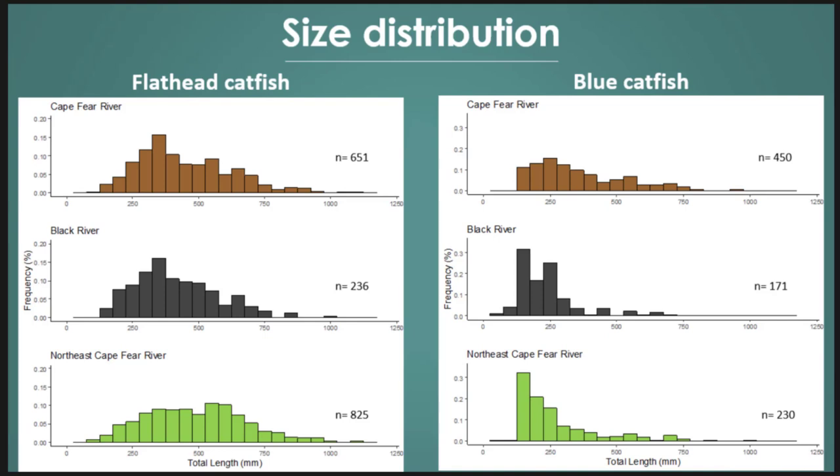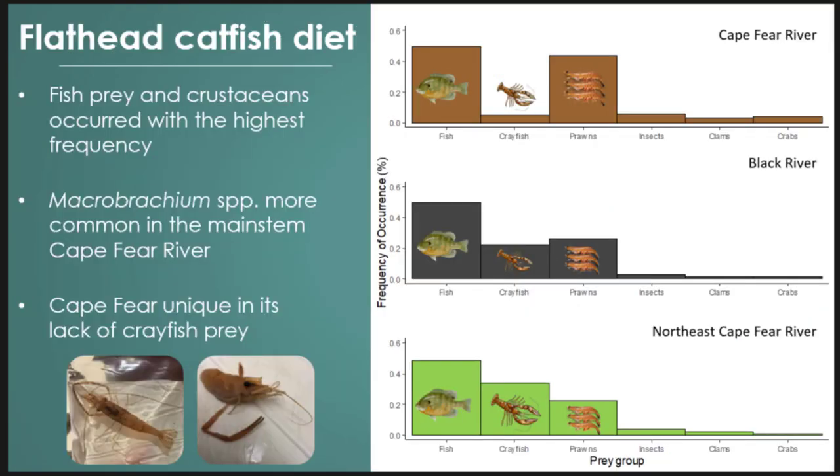Cape Fear and the Black had a pretty good size distribution, but on the Northeast Cape Fear we saw a lot of medium to larger size individuals. For blue catfish, our data was truncated — the low frequency electrofishing was good for small size classes but we were missing the upper size classes. On the Cape Fear we partnered with WRC and NCDMF using high frequency electrofishing in early spring, which gave us a broader size distribution.